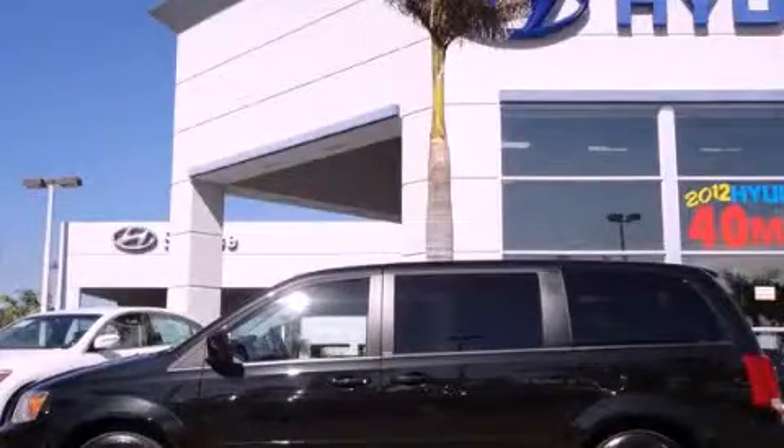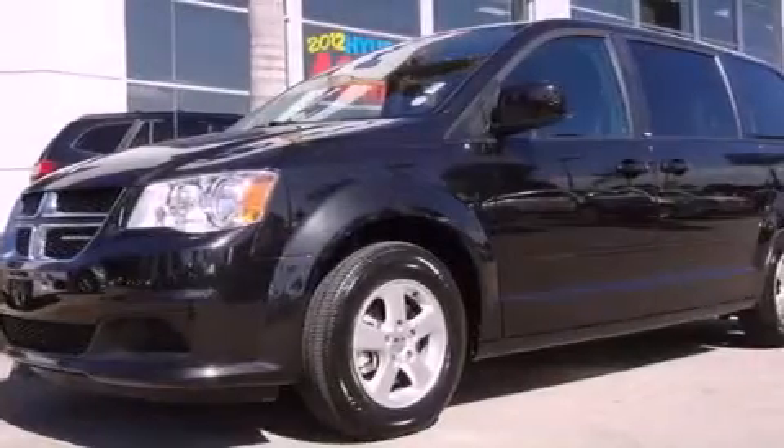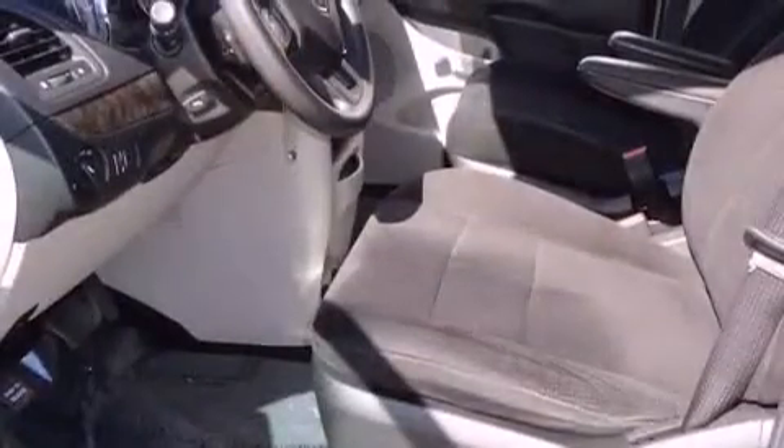This is a 2011 Dodge Grand Caravan, the vehicle with enough space for you and yours. It has a six-cylinder engine and an automatic transmission.